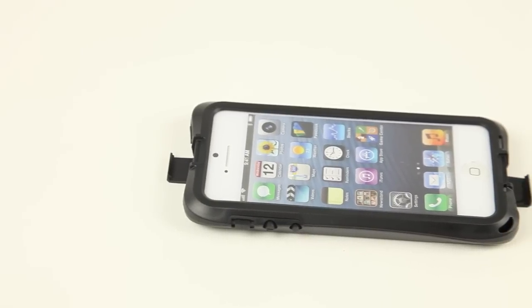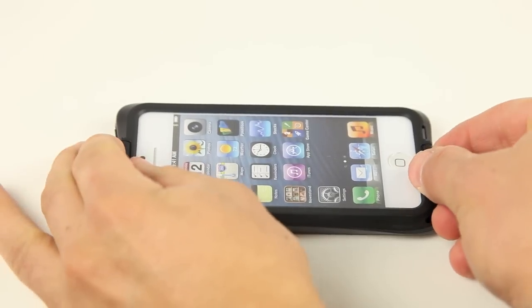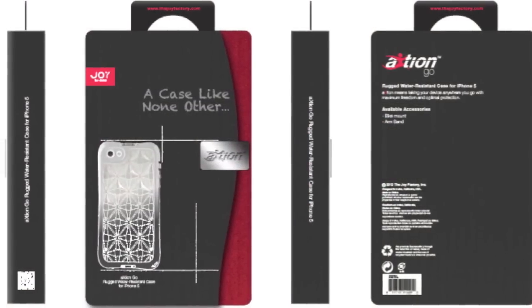The Action Go case installs in seconds. Its lightweight design and thin profile will keep the phone protected without weighing your phone down. Contact TCS today.